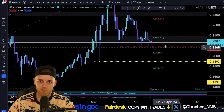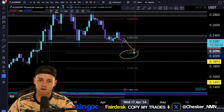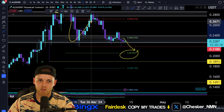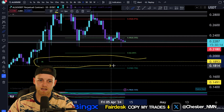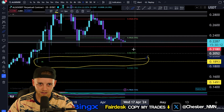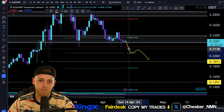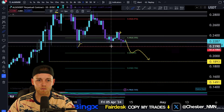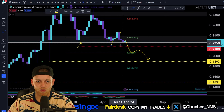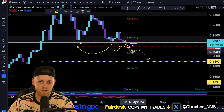So currently we're in a macro uptrend, but we are coming down to the 0.5. That is going to be one level of confirmation that we're going to have a reversal in the trend and this downtrend will continue. The second point is going to be this higher low point — very important. What I do think will happen here is we probably will dump. Momentum from this area isn't that strong anymore. We're testing it multiple times — three times now — so it's very likely we do actually lose this.